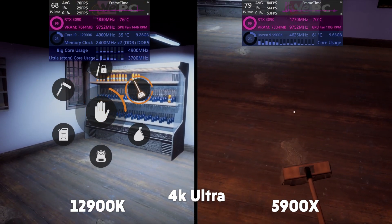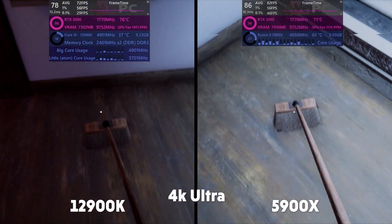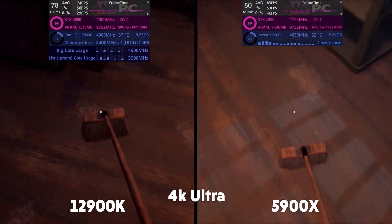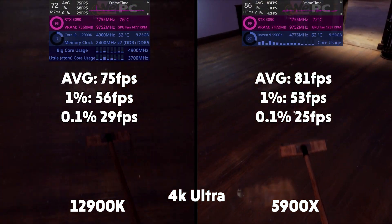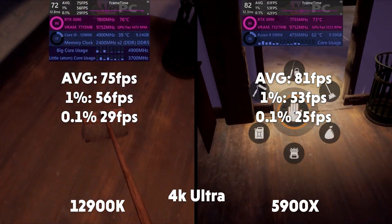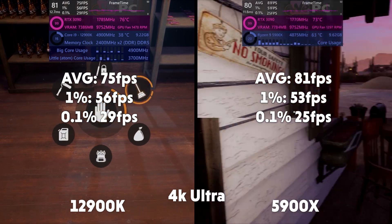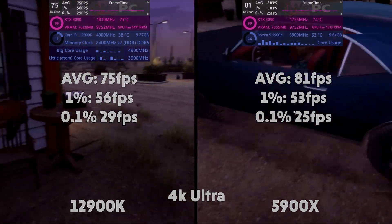At 4K in Gas Station Simulator it appears the 12th gen is coming out on top again with usage and temperature. The 5900X is very hot and working slightly harder to keep up. Average of 75, 1% of 56, and 0.1% of 29 for the 12900K. Average of 81, 1% of 53, and 0.1% of 25 for the 5900X.